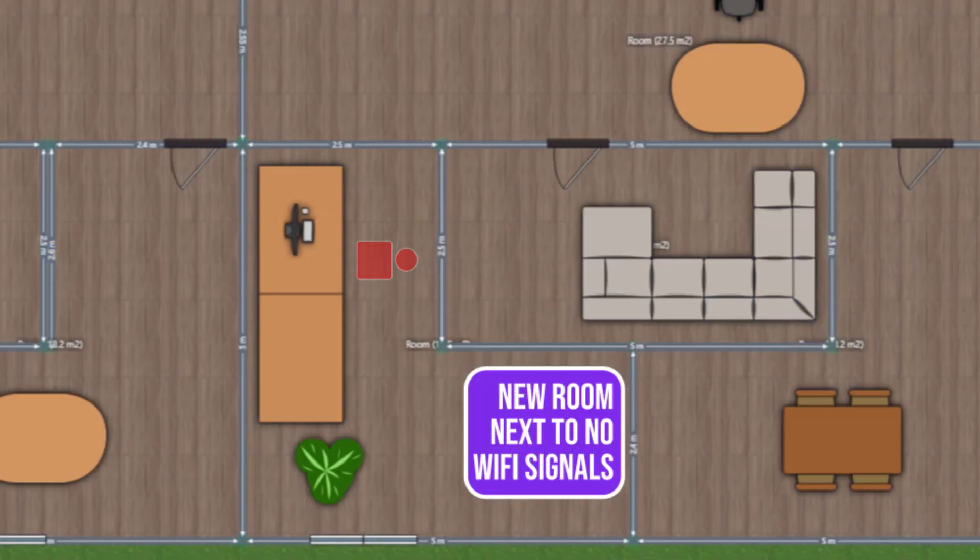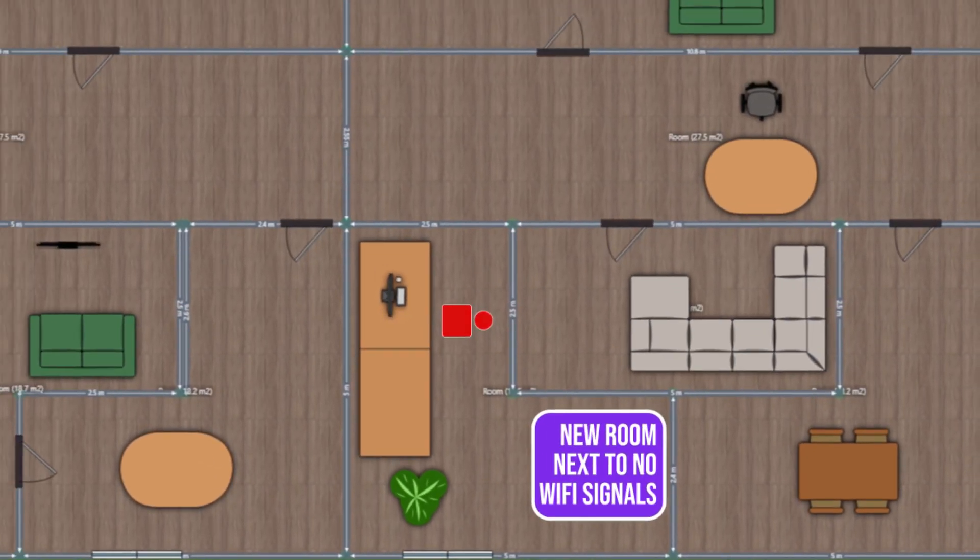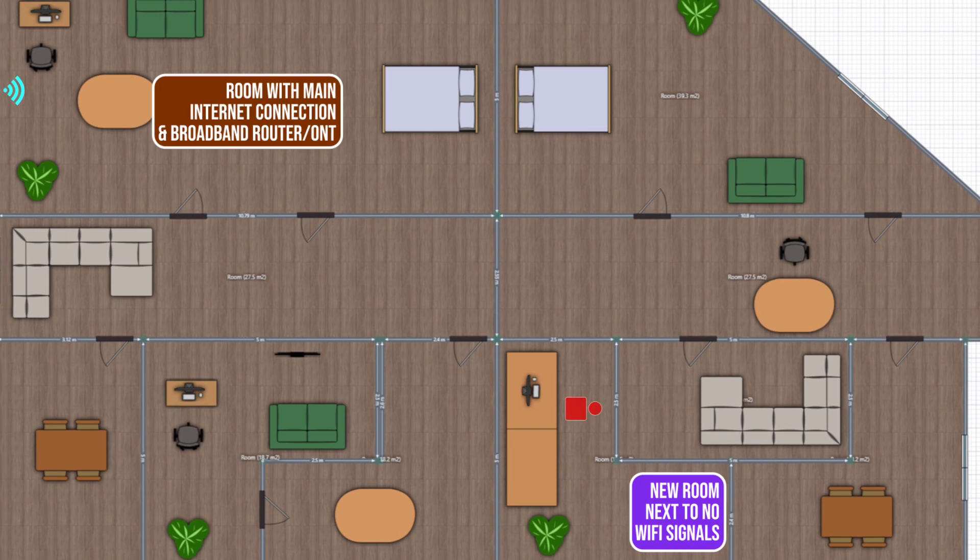Having a slow, unreachable, or sometimes disconnecting internet is frustrating, especially when connecting via Wi-Fi. This has been happening to me lately when I shifted to a different room in my house. From that room to the main internet router, there are a lot of sofas, walls, TVs, and other stuff blocking those signals. I'm sure this must have happened to you at some point.